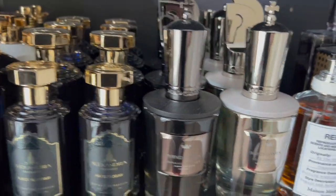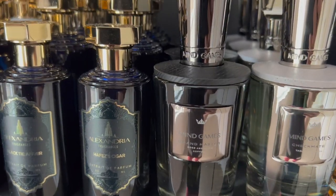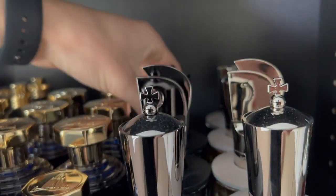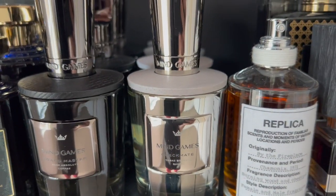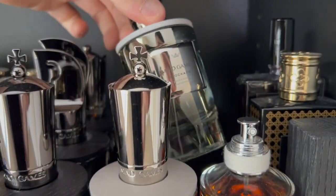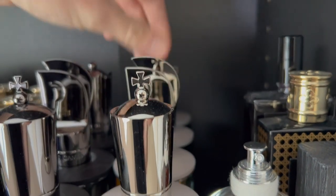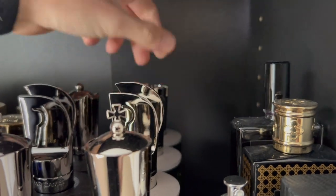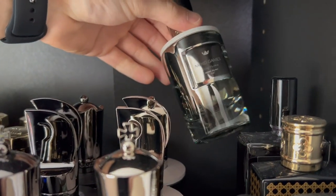For the new niche house Mind Games, I have Grand Master, Double Attack, Gardez, Checkmate, Blockade, Azuli's Diamond, and the last one is Castling.